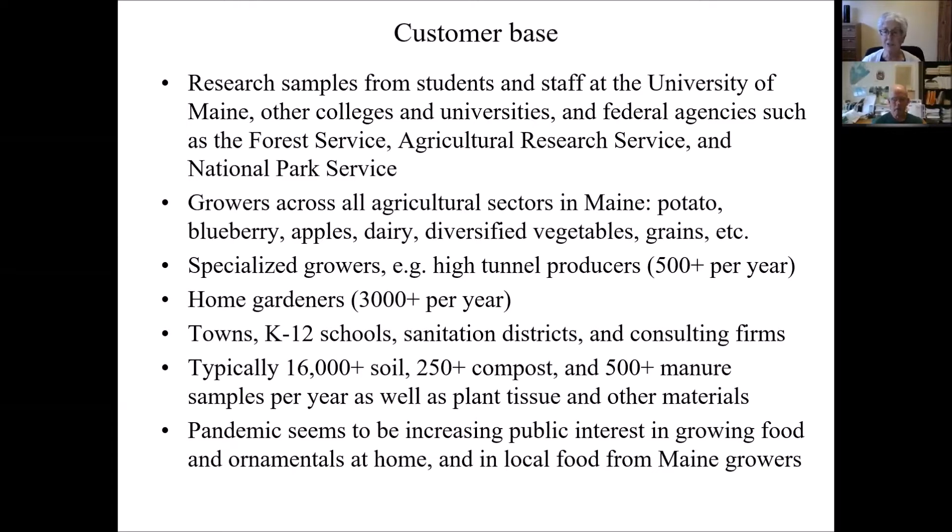The pandemic has been very challenging for our laboratory. We are operating under special protocols to keep all our staff safe, but we are continuing to operate. It seemed to us that the pandemic is actually increasing public interest in growing food and ornamental plants at home. People are home, they're interested in growing things, and they are sending samples in for soil tests. People are also interested in buying local food from Maine growers, which is great for Maine growers and helps our customer base as well.